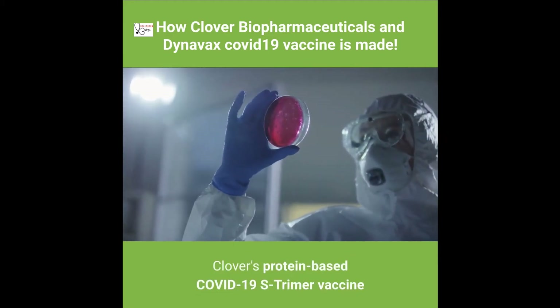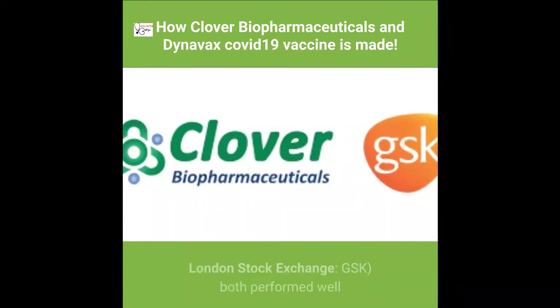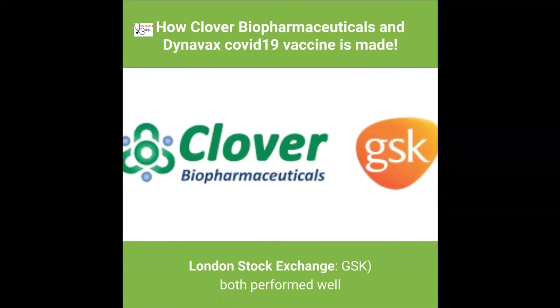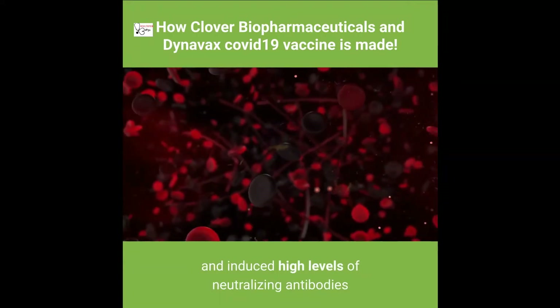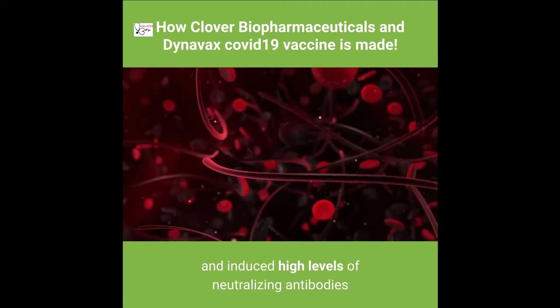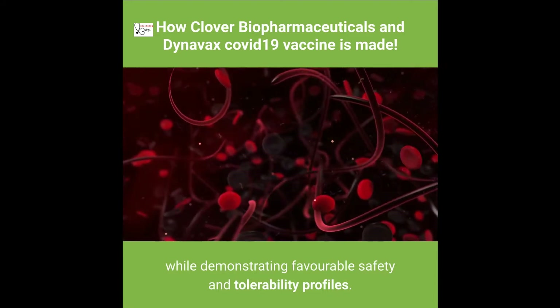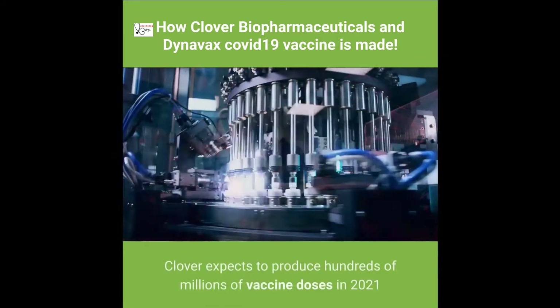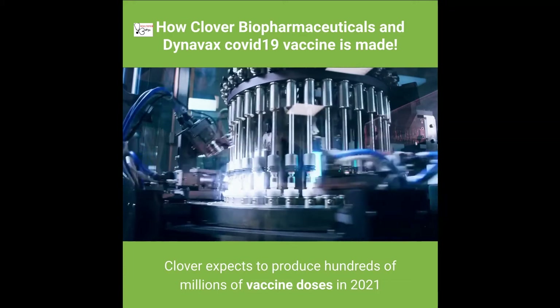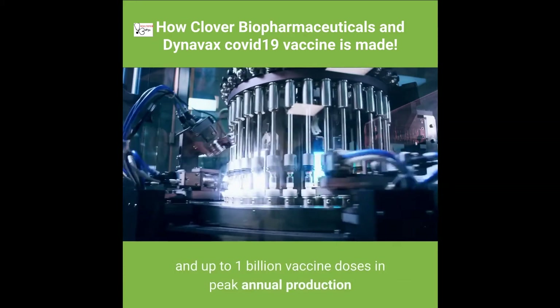Clover's protein-based COVID-19 S-Trimer vaccine candidates in combination with adjuvants from either Dynavax or GlaxoSmithKline (GSK) both performed well, inducing high levels of neutralizing antibodies while demonstrating favorable safety and tolerability profiles. Clover expects to produce hundreds of millions of vaccine doses in 2021 and up to one billion vaccine doses annually at peak production, as required by global demand.